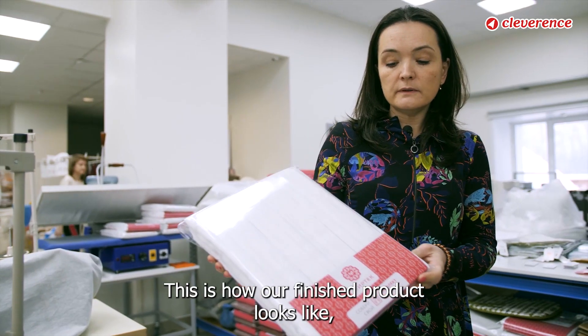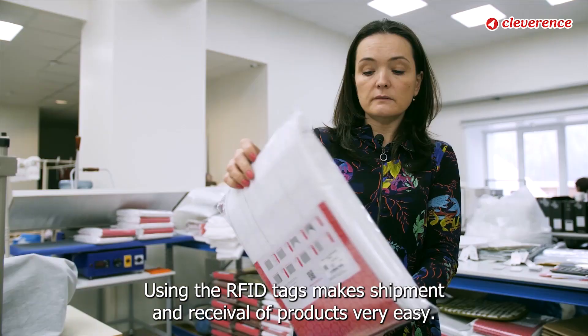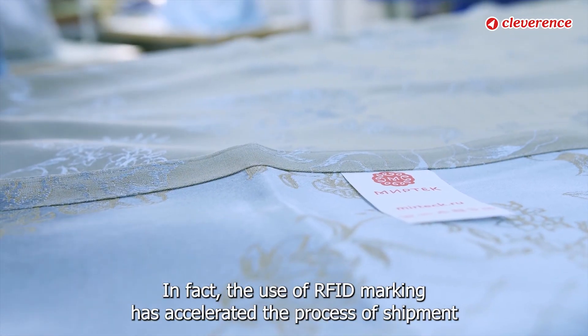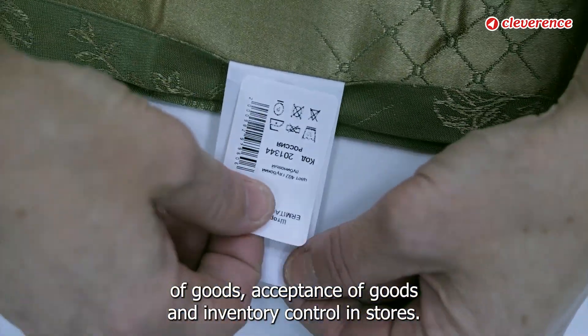This is how our finished product looks, displayed on commercial equipment. Using RFID tags makes shipment and receival of products very easy. In fact, the use of RFID marking has accelerated the process of shipment of goods, acceptance of goods, and inventory control in stores.